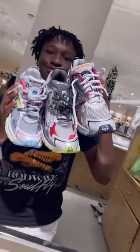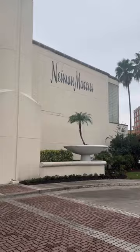Yesterday me and my mom went to the mall for my birthday shopping. The first store we went into was Neiman Marcus. As soon as we walk in, I see the Kasubi jeans.